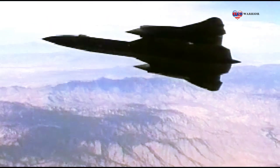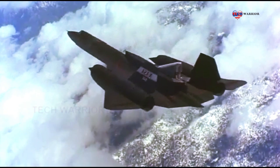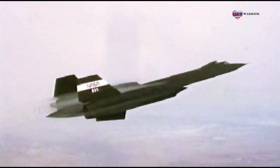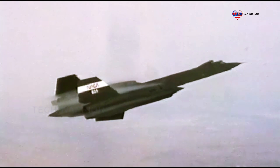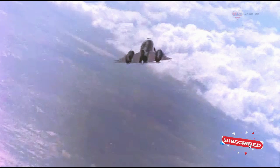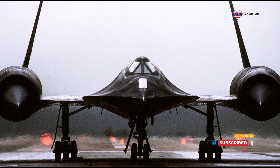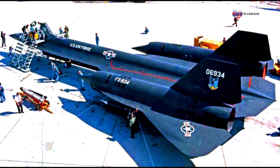NASA was the final operator of the Blackbird, using it as a research platform. Since its retirement, the SR-71 Blackbird's role has been taken up by a combination of reconnaissance satellites and unmanned aerial vehicles. A proposed UAV successor is under development by Lockheed Martin, scheduled to fly in 2025.